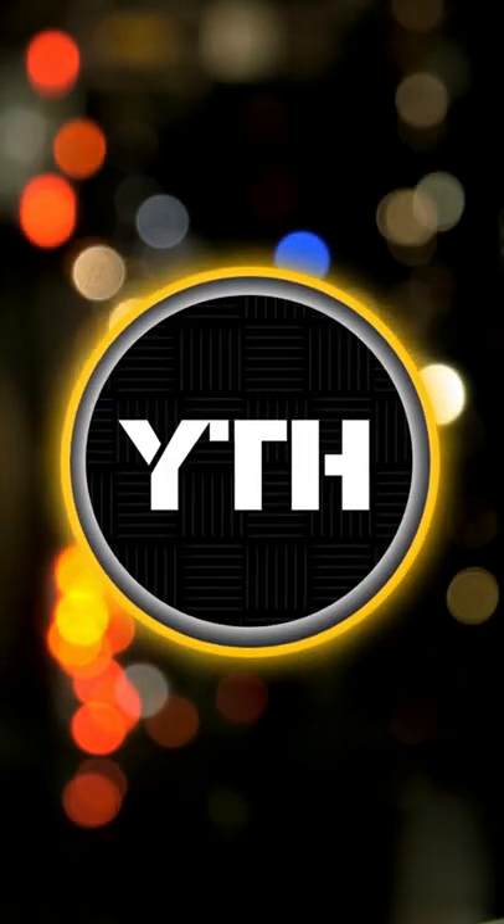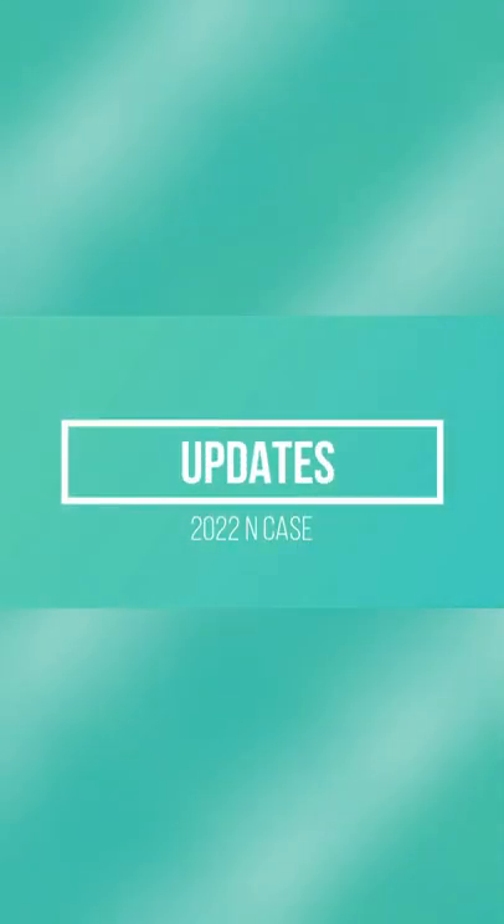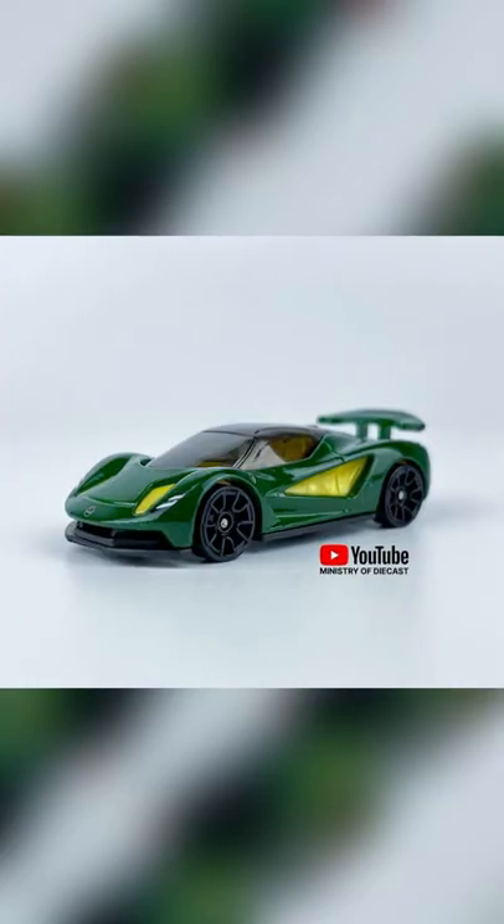Hello Collectors, let's check cars from NCASE 2022. You can check an unboxing episode of this case in Ministry of Diecast YouTube channel.